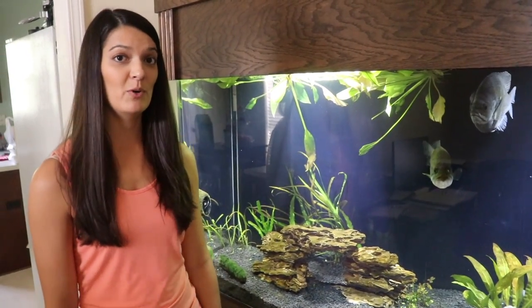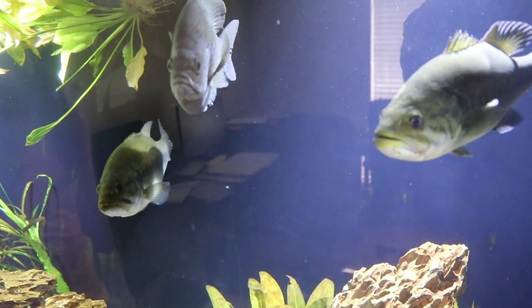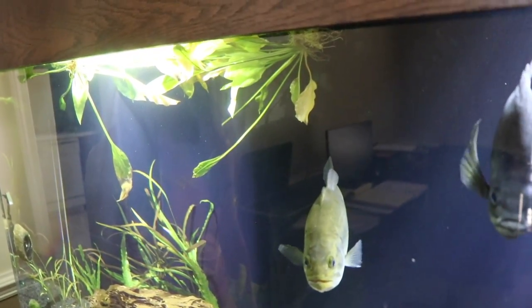These fish keep uprooting my plants. Bad fish. Look how innocent they are in there right now. You drop a dozen minnows in and they completely change personalities — they will go through any plant to get that minnow.